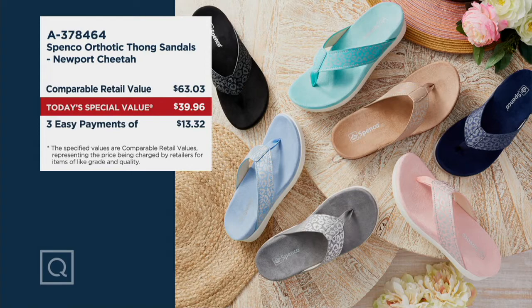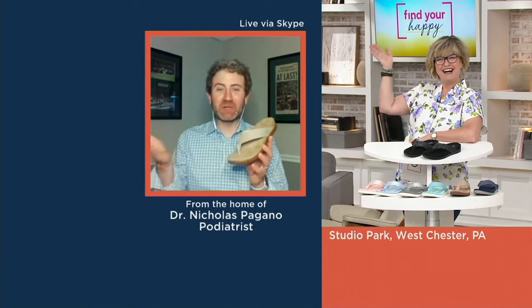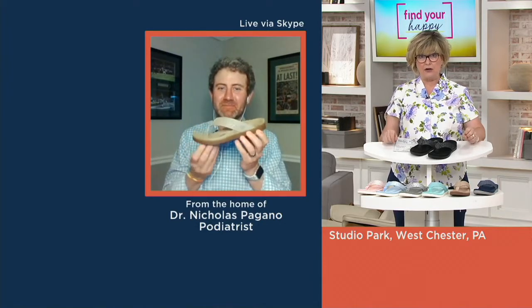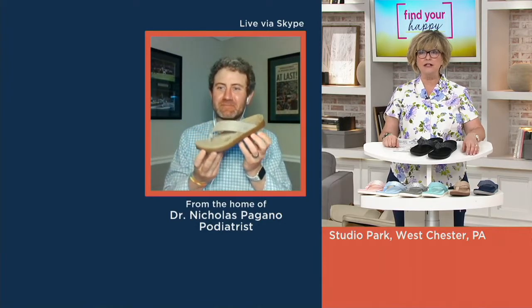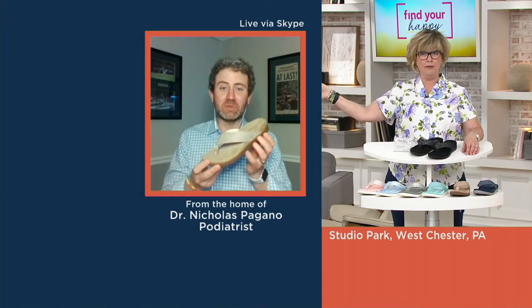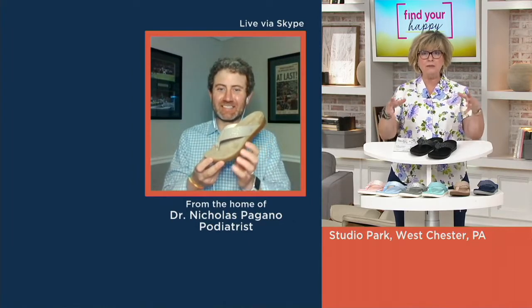Dr. Nick Pagano, how are you? How's your lovely wife, how's your family? Everybody's doing good. Can't wait till you can get back in the studio with us. Dr. Nick is a professor and also a podiatrist — he's the face of our brand here for Spanko. He's somebody who, when he is here, sometimes goes straight from here to appointments with his patients. So tell us why, as a working podiatrist that so many patients trust, why is Spanko such a great brand? What makes it special?